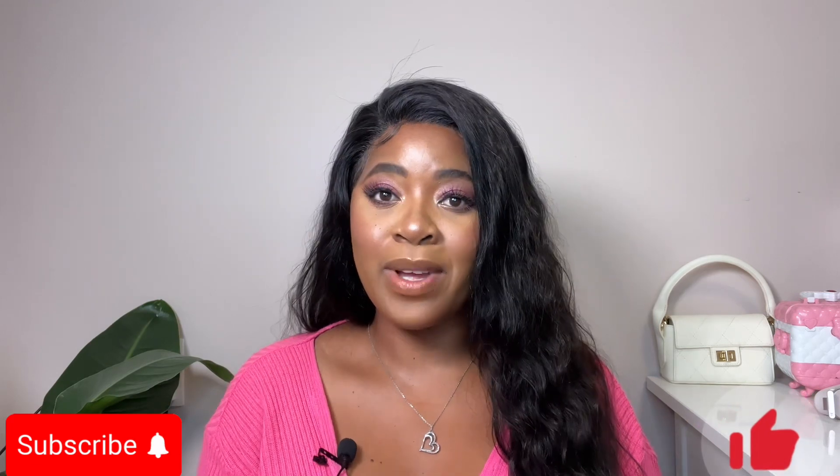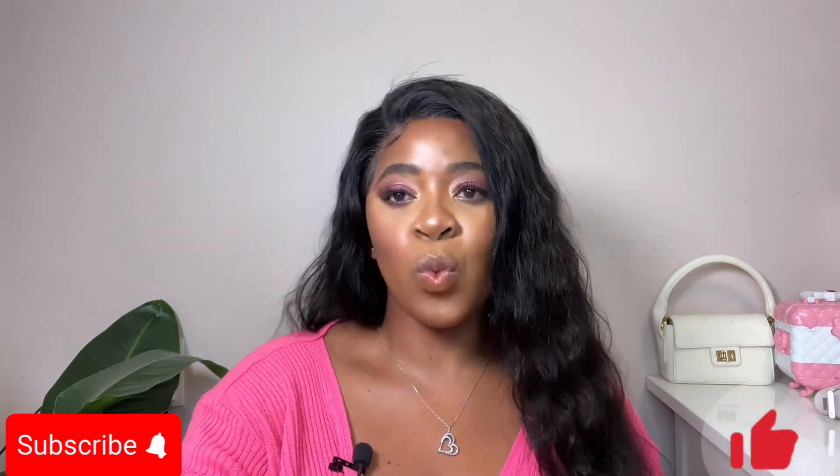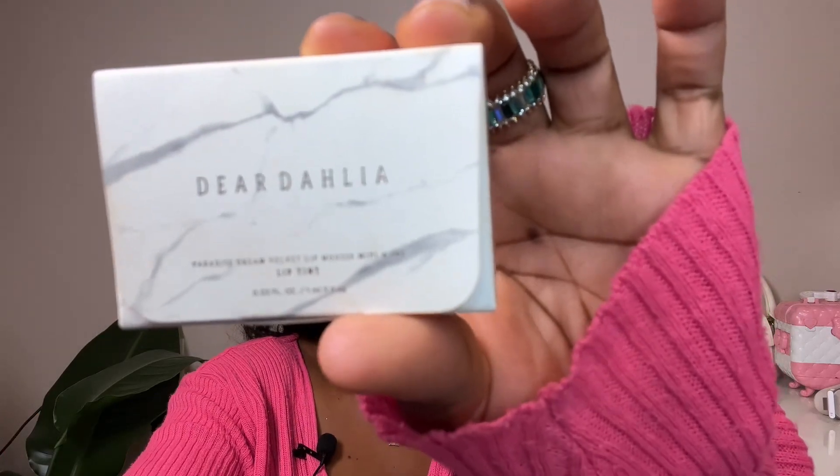Hi guys, welcome to my channel, it's me Z. I hope you guys are good — I am doing perfectly fine. I'm back with another lipstick video, this one is from Dear Dahlia.